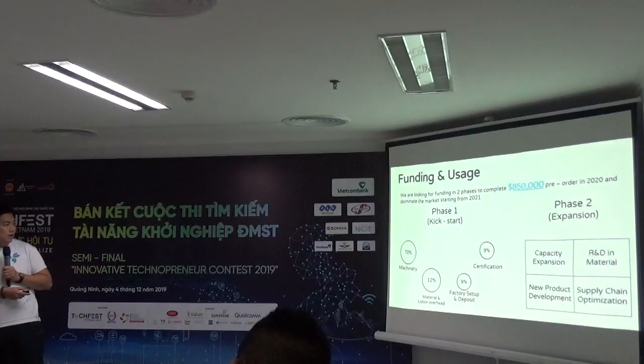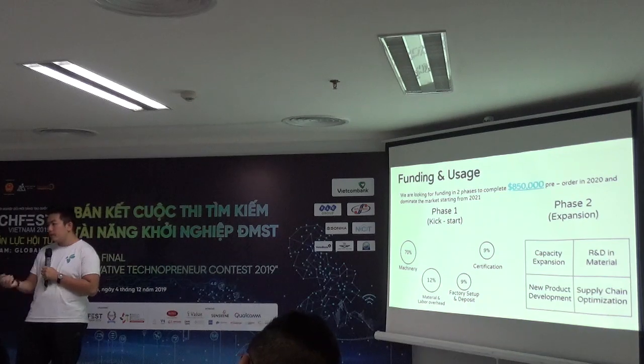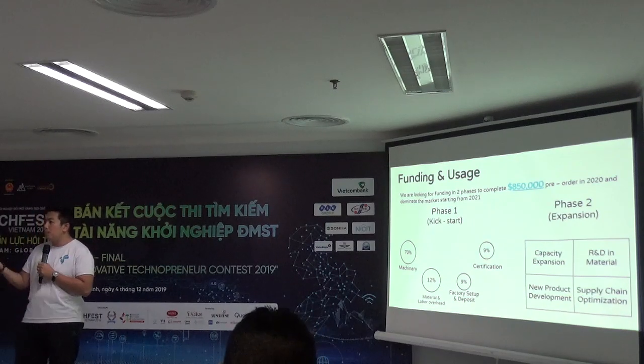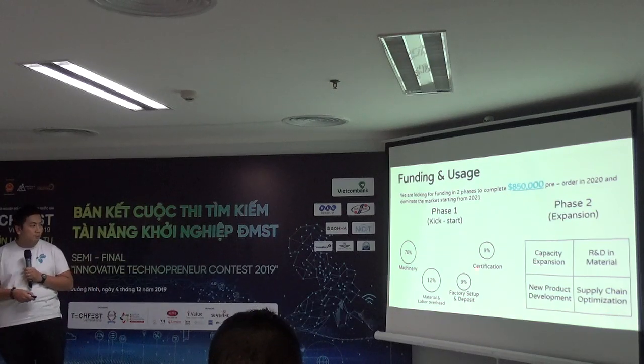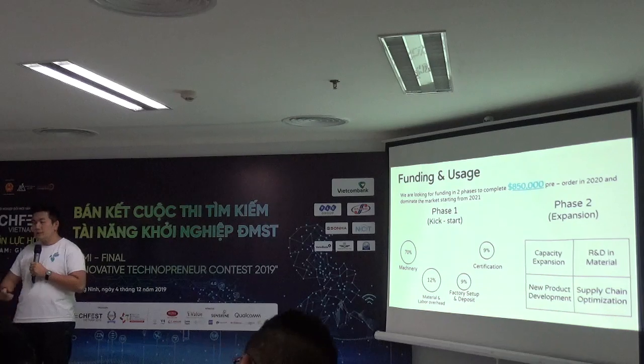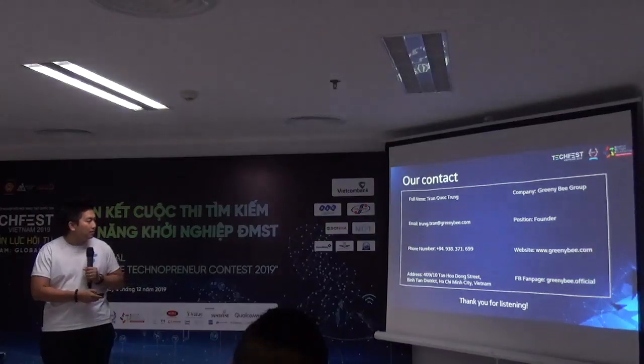That's why I've allocated about nine percent of the investment for certification. Different regions require different certifications — for the US it's FDA, for Vietnam it's QCBM, for Japan it's different. We also have compostable certification from TÜV Austria. For the manufacturing plant we need to follow requirements like HACCP and ISO 22000. The samples we've made have already been sent out for certification, so when we receive the money we can roll out and go to market right away.